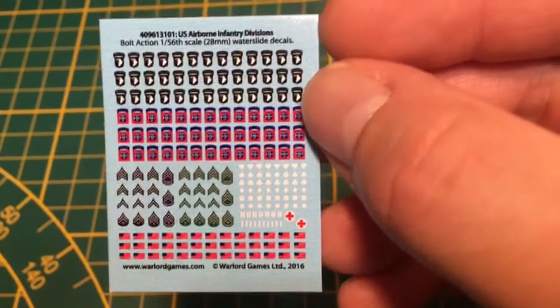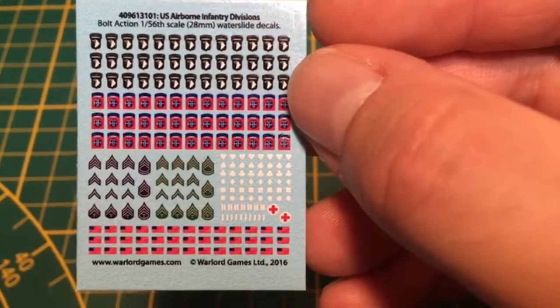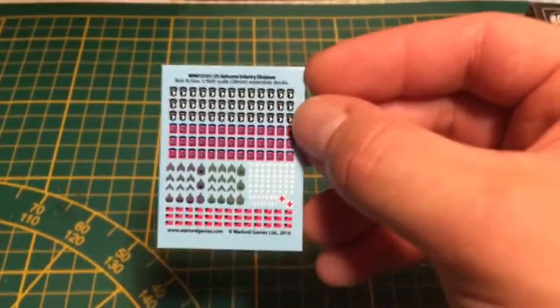L'initiative est excellente, clairement. Les deux symboles des deux divisions para-américaines ne sont quand même pas faciles à faire à main levée. Donc le fait qu'il y ait justement des décalcos, c'est une super idée. Je pense clairement les utiliser. J'aime bien les deux divisions.